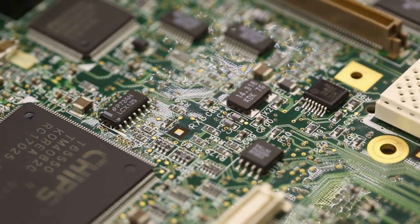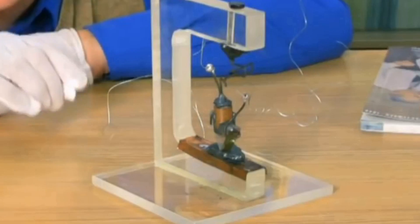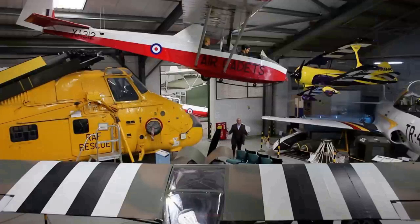In an age of electronic engineering, transistors and transformers can often take center stage, but there's another player in this particular drama, and that's the magnetic amplifier.